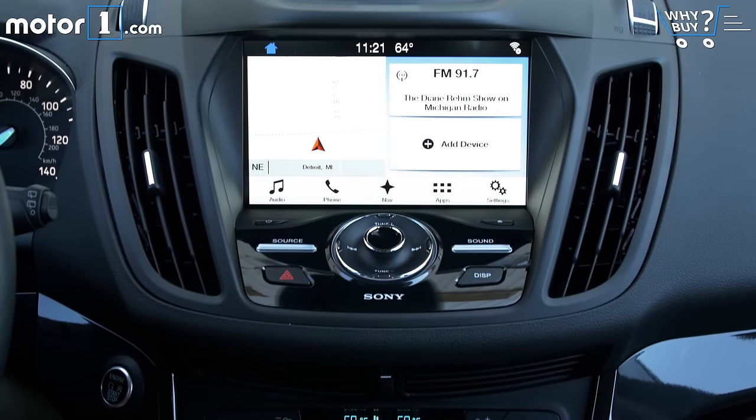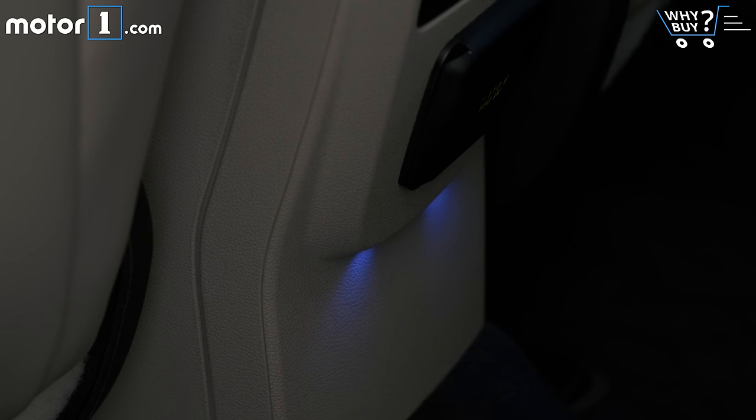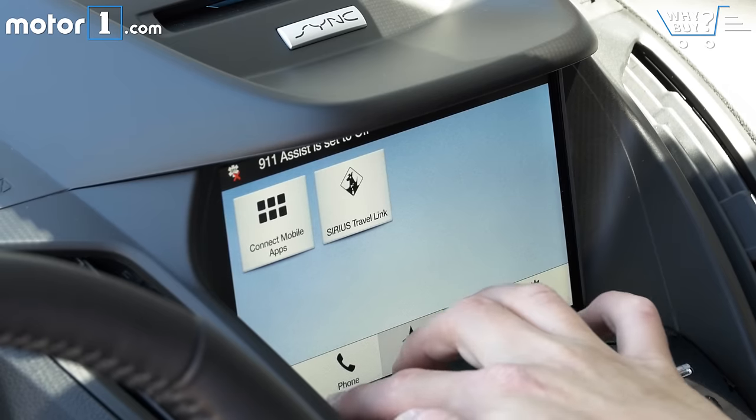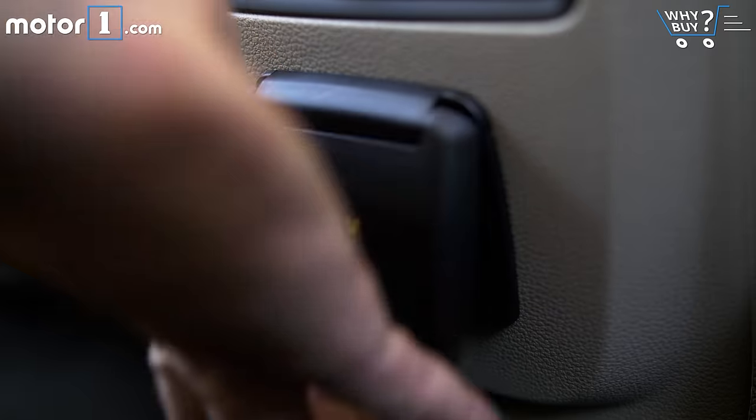This is the Escape Titanium, which is Ford speak for fully loaded. That means it's got everything: leather, LED lighting, SYNC 3 infotainment with navigation, adaptive cruise control, blind spot monitoring, power everything, and whatever else you could ask for.